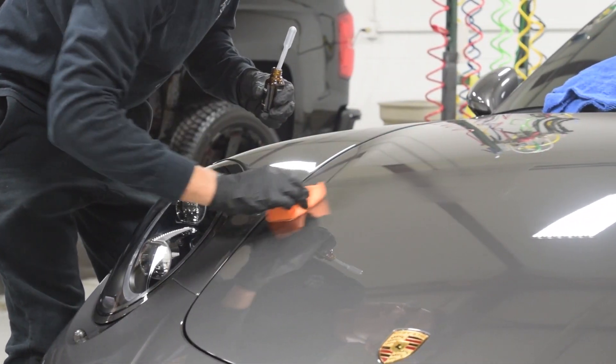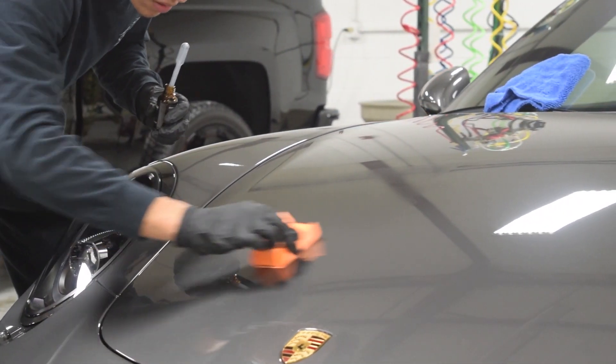Anyone can apply a coating. You can buy a consumer-grade coating online, watch a couple YouTube videos, and you'll have a coated car. But it might not look great, and it might not last.